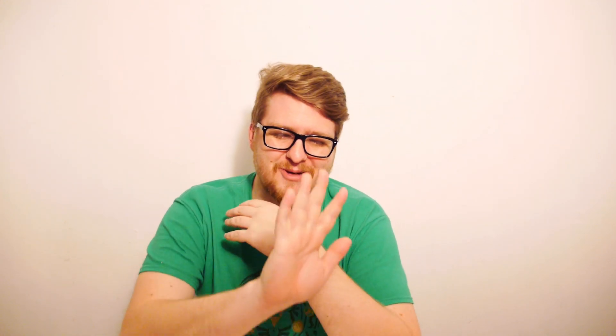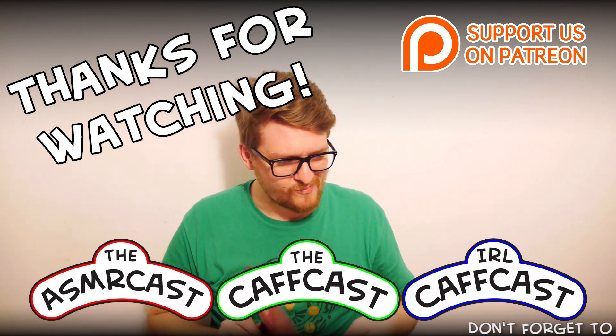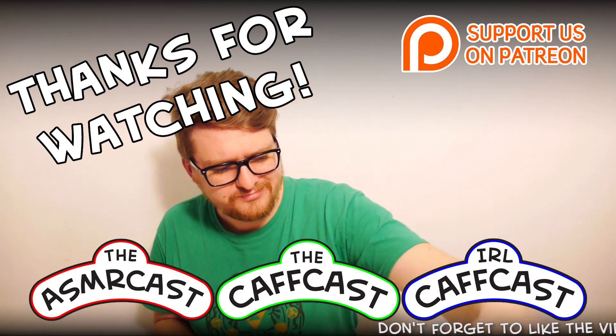Thank you so much for watching guys - I hope you enjoyed the episode today. Go check out Japan Crate - there's a link down below for you to check out. I can't believe how sour this is, oh my god. I think we've got a discount code down below as well, so make sure you use that. These guys are really cool, priced really well - go check them out. See you all next time, take care guys! Bye bye!